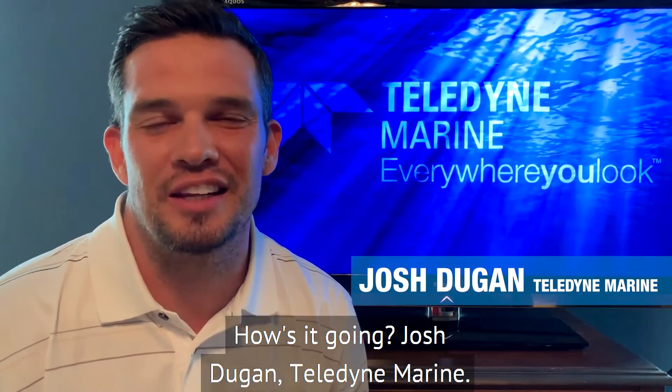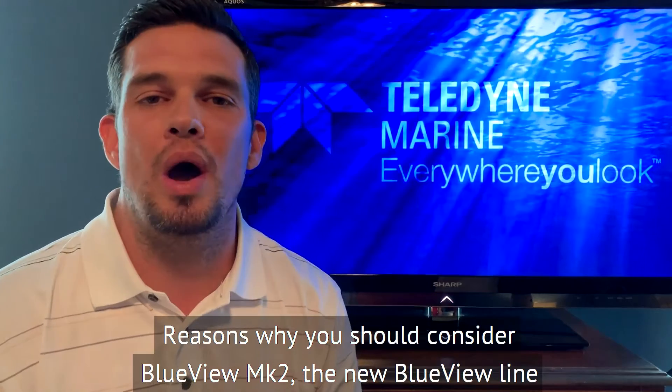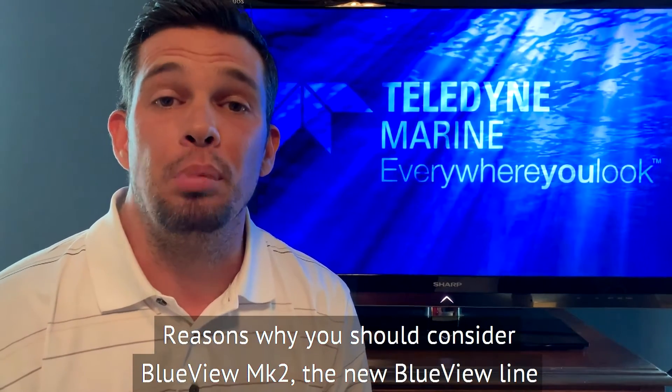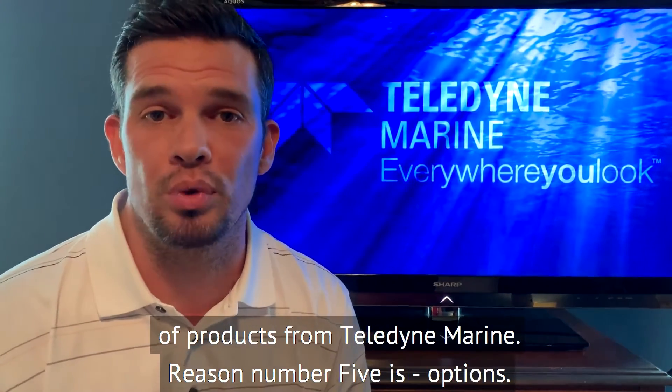How's it going? Josh Dugan, Teledyne Marine. Today I'm here to tell you the top five reasons why you should consider BlueView Mark II, the new BlueView line of products from Teledyne Marine.